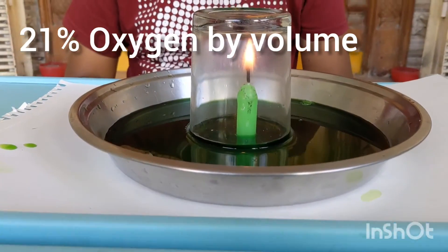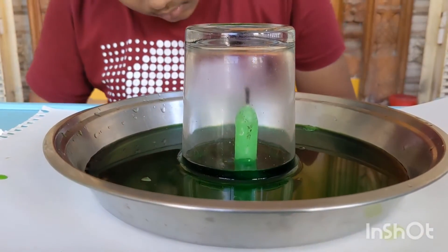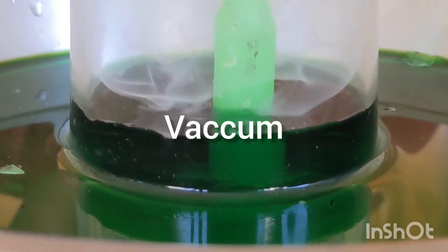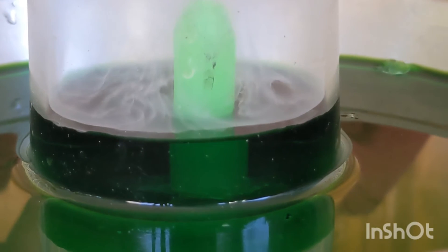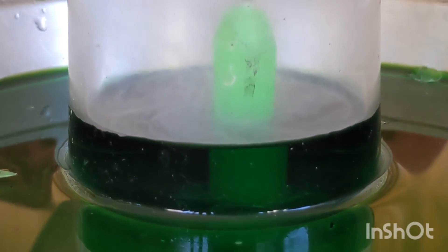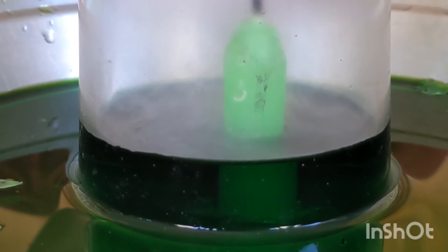So what science is here, children? Air has 21% oxygen. Our burning candle uses up this oxygen and creates a vacuum, so the water from the plate enters the glass. Because oxygen in the glass is 21% by volume, the water level also raises by 21% and then stops.